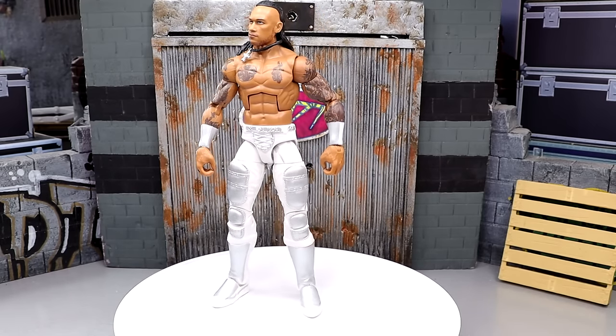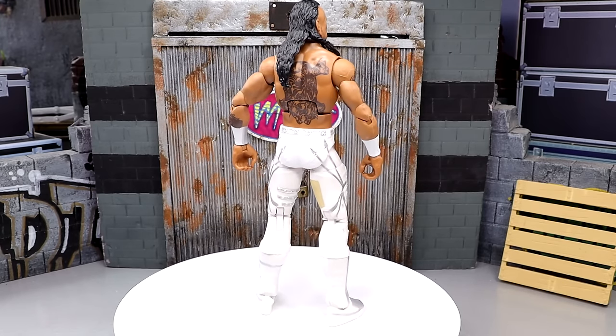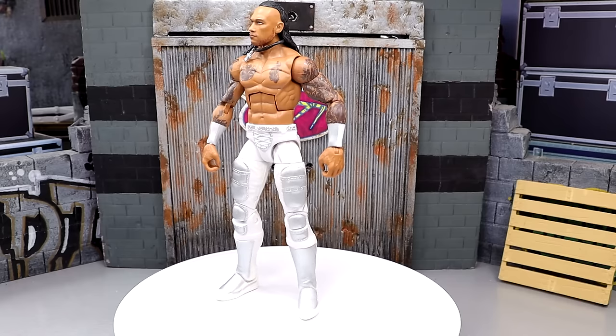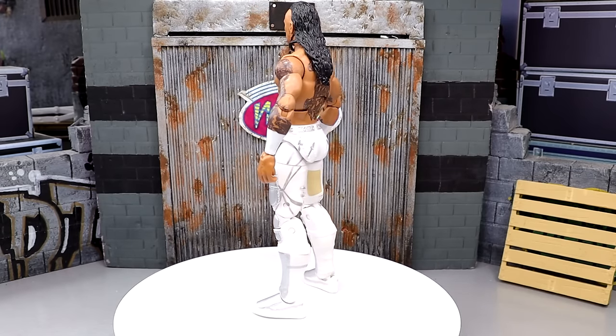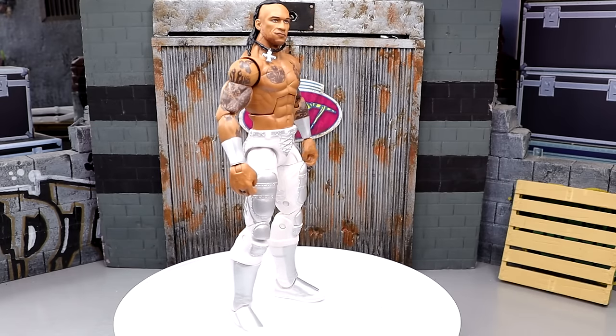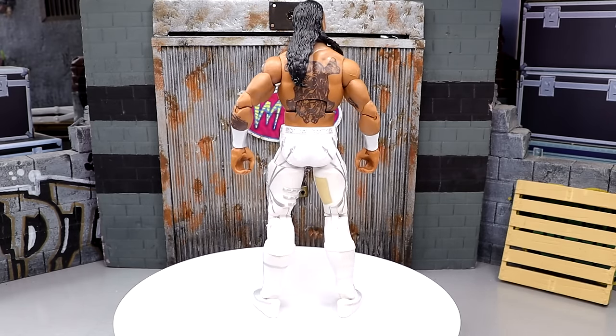It is a great piece with so many unique sculpts. It really checks all the boxes that you want. This is a fantastic release by Mattel, and I like this figure a lot — even if he's not my favorite wrestler — because I think they did an outstanding job on this Damian Priest. I had to give it some praise here. This is one of the most underrated elites out there.